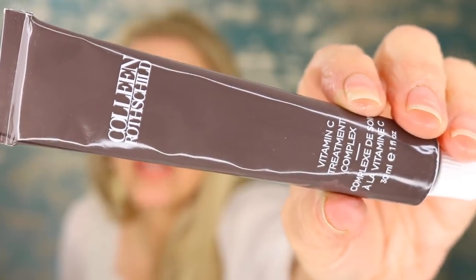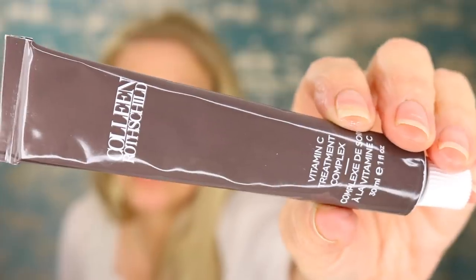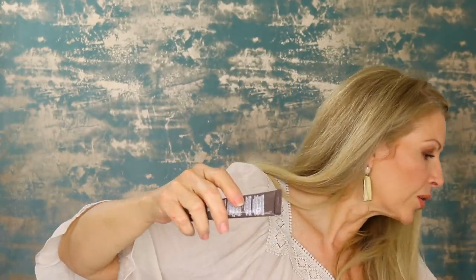The next item is the vitamin C treatment complex — really, really nice. I take a small amount, massage it into my fingertips, and pat it all over my face, neck, and chest, then massage it in. I give it about a minute to soak in before moving on. It comes in a tube, which protects it from light — just make sure the cap is put back on tightly. I use a tube key to get every last drop out.